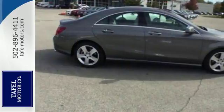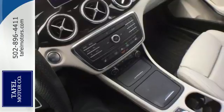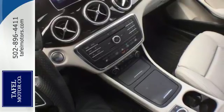The 2.0-liter turbo engine and 7-speed DCT dual-clutch automatic transmission adapts the way you like with Dynamic Select, offering eco, sport, and manual modes.